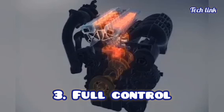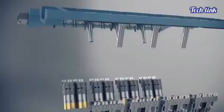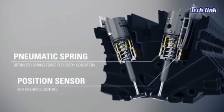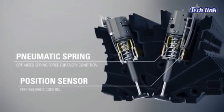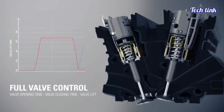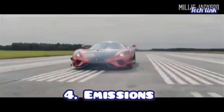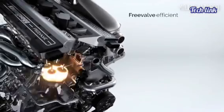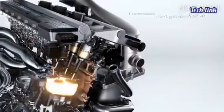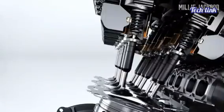Third, Full Control: a separate actuator and spring mechanism controls each valve instead of a camshaft, allowing the valves to operate independently. It controls the timing, the lift, and the duration for each valve when opening and closing. Fourth, Emissions: camless engines emit less pollutants than camshaft engines because they can more accurately regulate the combustion mechanism, allowing for more complete burning of all hydrocarbons.